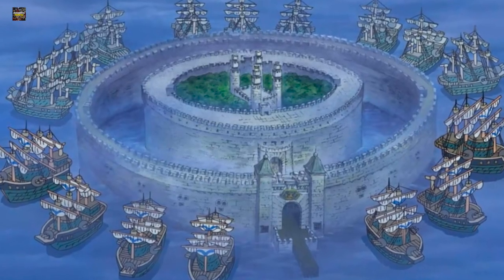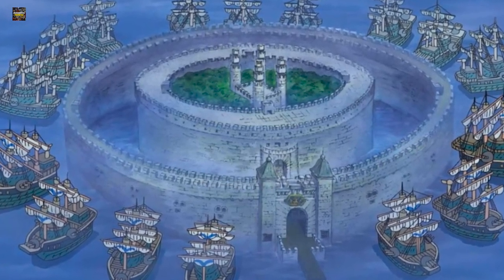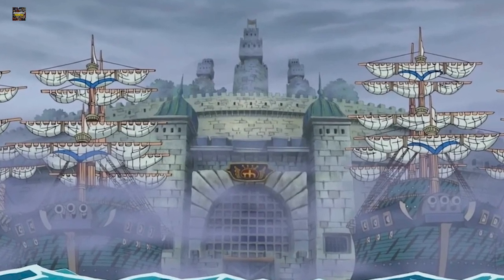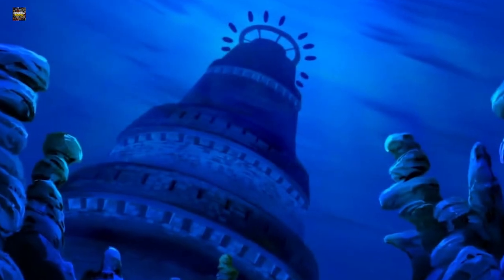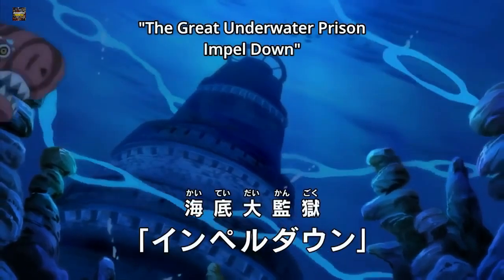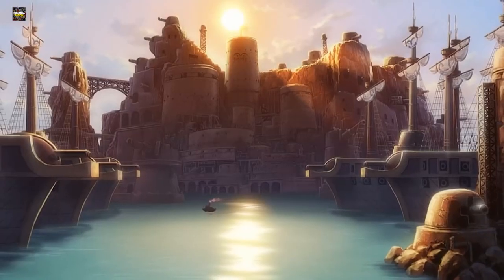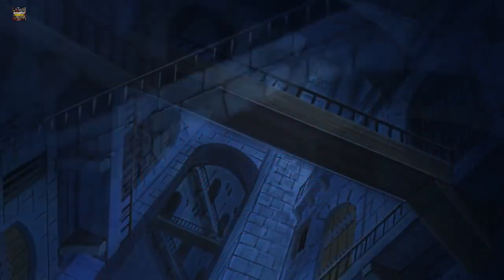From the outside, Impel Down looks like an imposing castle that stands proudly in the middle of the ocean. The design looks quite similar to a medieval European castle, with its thick walls, humongous doors, and long corridors. But upon closer inspection, it is actually much more complex — the structure of Impel Down Prison extends all the way to the ocean floor. What we see on the surface is just the entrance; there are six more levels below the water, each housing some of the most dangerous criminals in the world.